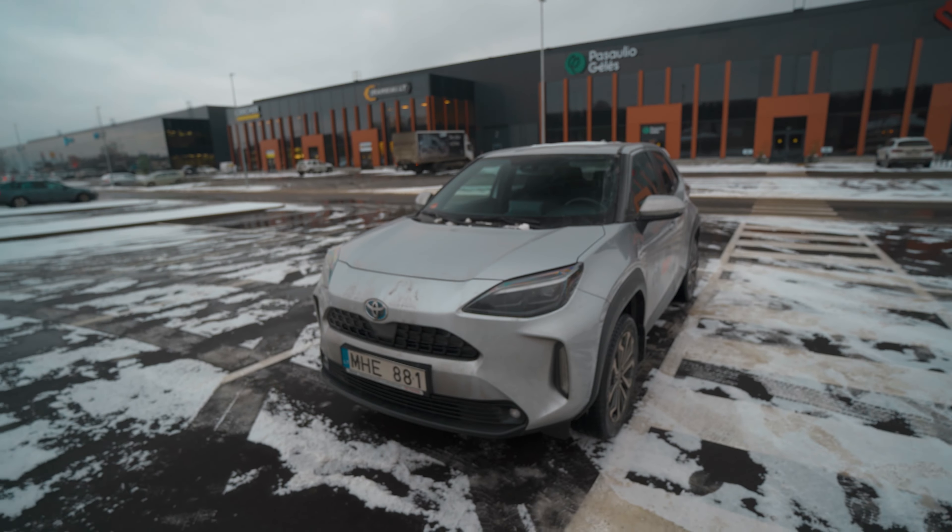It looks like a really compact SUV. I'm not a fan of the wheel arches, but hey, you get what you get — same as at the front. Now moving back to the rear, it has the same tail light design from the Yaris, which looks quite neat. And of course, this is a hybrid — this is a 1.5-liter gasoline engine.